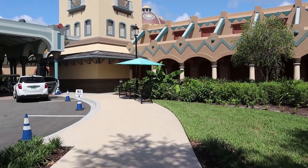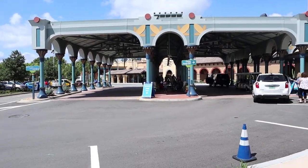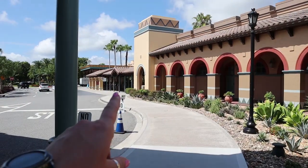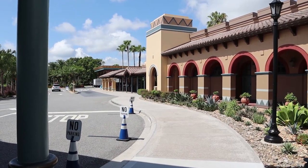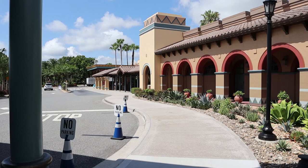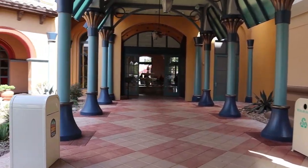Walking into the main entrance, you'll find one of the bus stops right here. Down this way you'll find the airport shuttle and the Magical Express. The convention center is down that way, and then to the right you go into the main lobby.